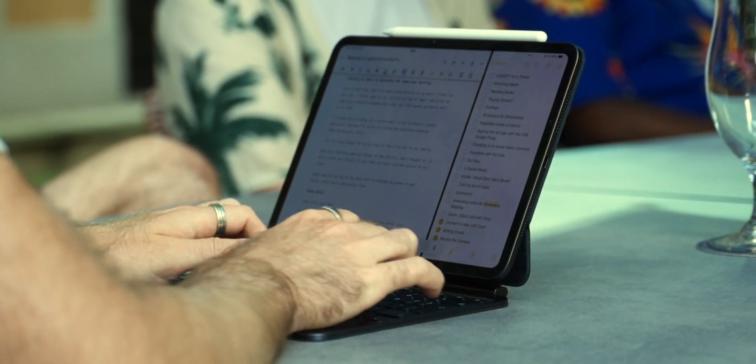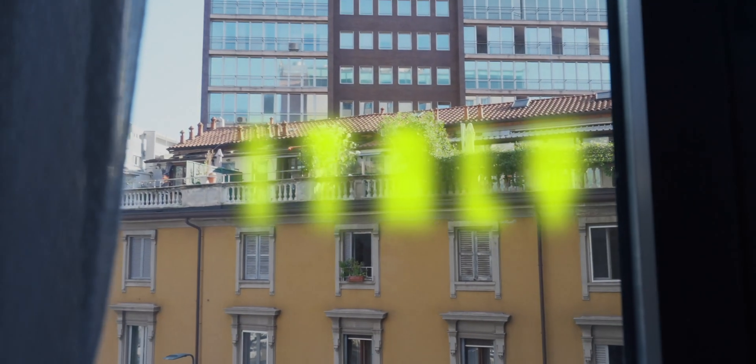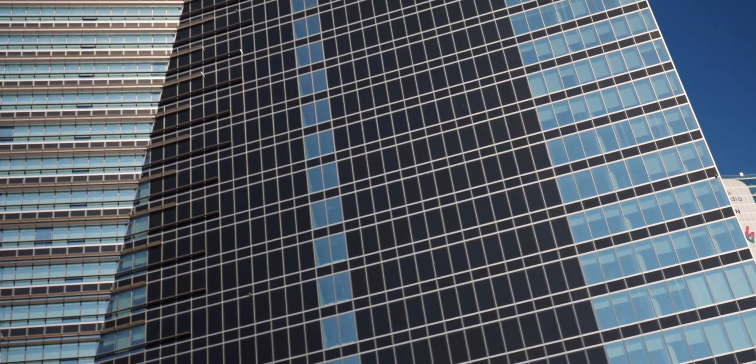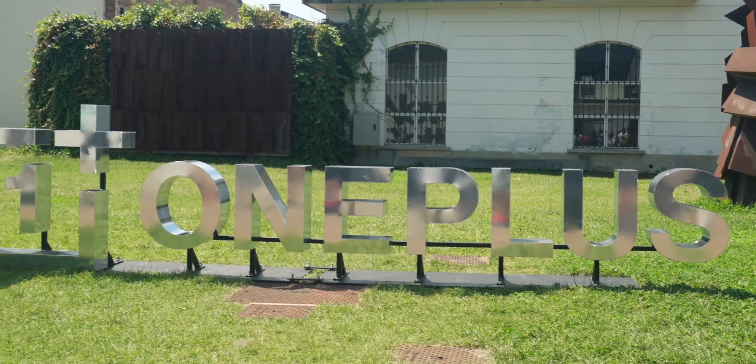I actually really regret selling my MacBook Air. So we are here in Milan, Italy — this is my view. We're here with OnePlus; they've invited us to a product launch event which is happening tomorrow.